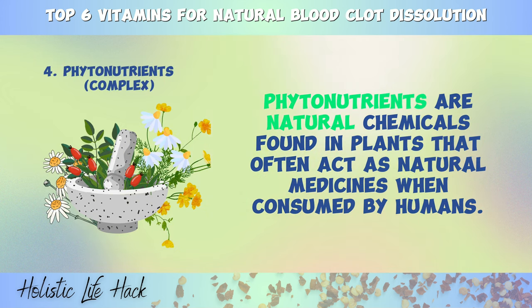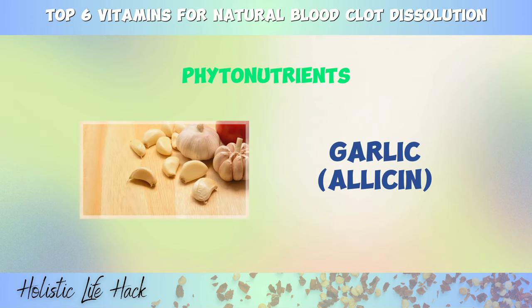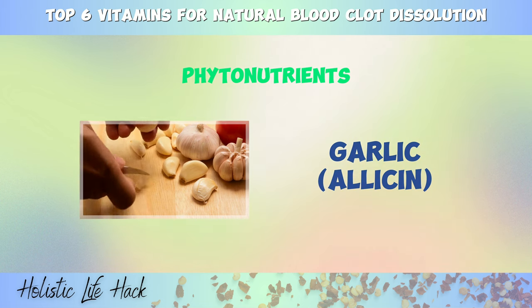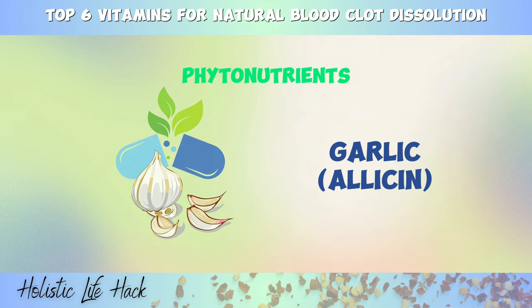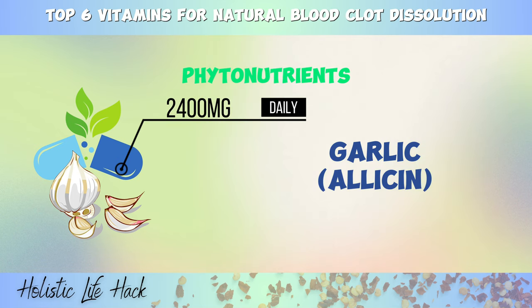Number four is phytonutrients. Phytonutrients are natural chemicals found in plants that often act as natural medicines when consumed by humans. Here are some of the well-studied phytonutrients that can help dissolve blood clots. Firstly, we have garlic. Garlic contains allicin, a compound known to thin the blood, prevent stiffness in artery walls, and reduce the risk of blood clot formation. If you're not fond of eating garlic directly, you can opt for aged garlic extract in supplement form, which can provide similar benefits. Consuming 2,400 milligrams of aged garlic extract daily can also help keep arteries clear of plaque buildup.